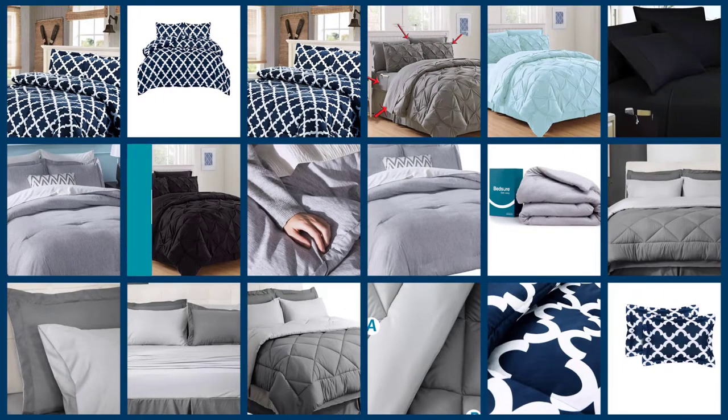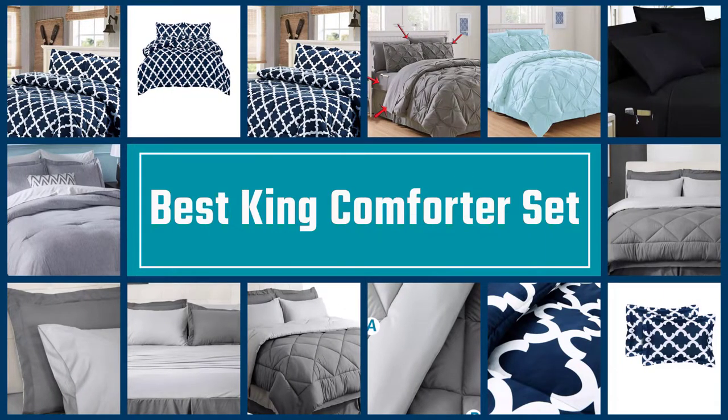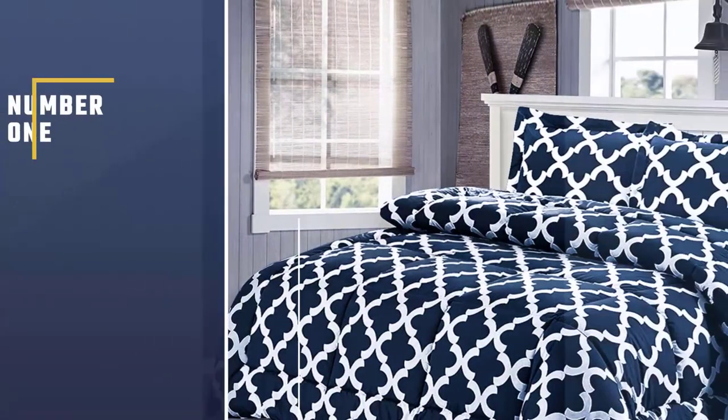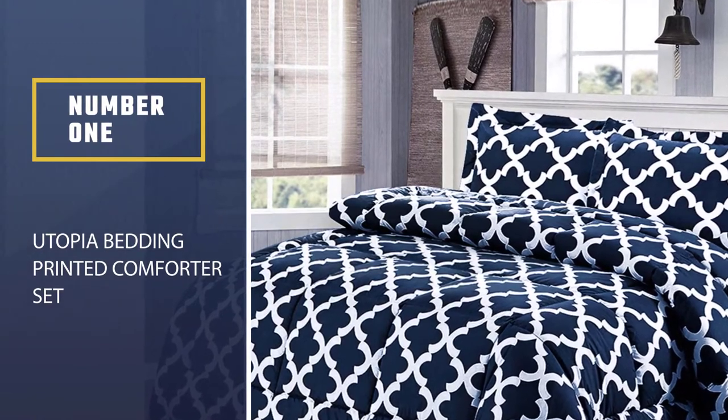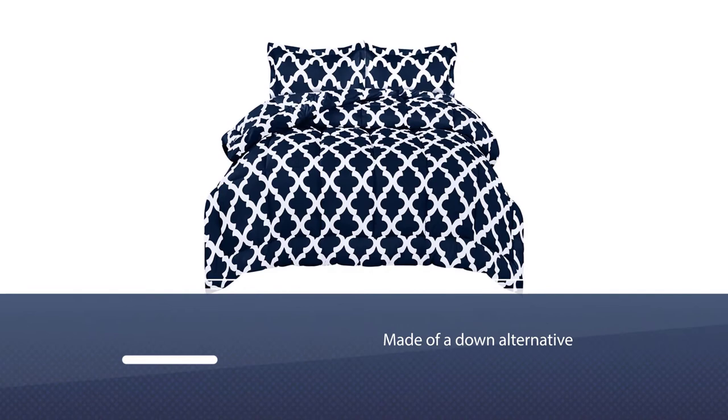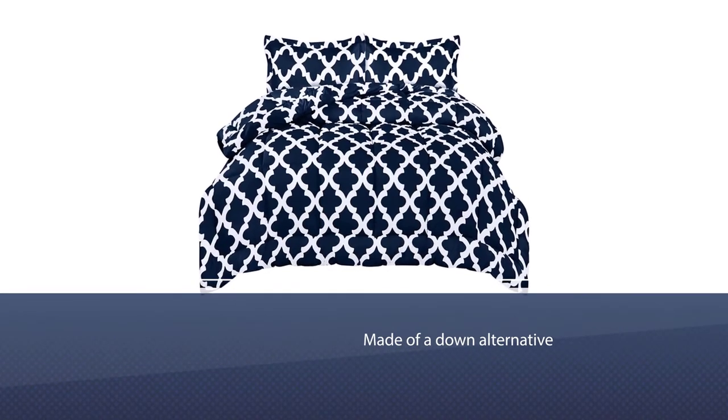We've rounded up five of the best king size comforter sets available on the market. Number one, most popular: the Utopia Bedding Printed Comforter Set. The Utopia Bedding Printed Set is one of the best king sized comforters you can find.